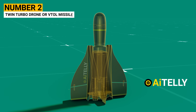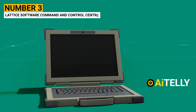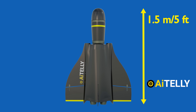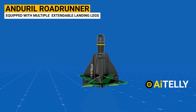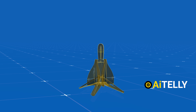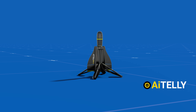Number two, the twin-turbo drone or VTOL missile. Number three, the Lattice software command and control center. Standing approximately 1.5 meters or 5 feet tall when in a vertical resting position, the Anderoll Roadrunner is equipped with multiple extendable landing legs located at the back. This design allows for potential recovery if the missile did not find its target, or in other words, was not utilized during a mission.